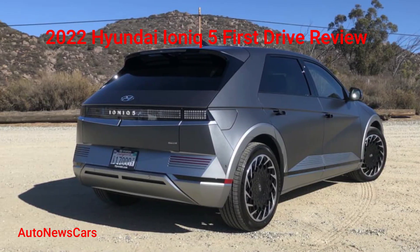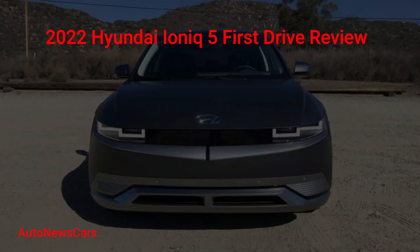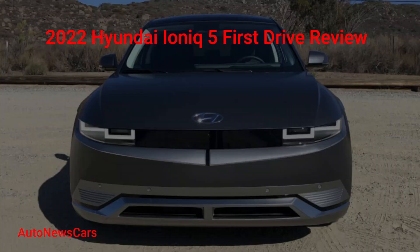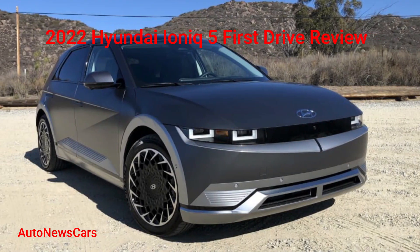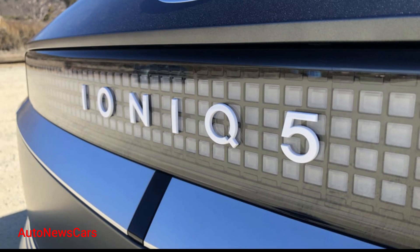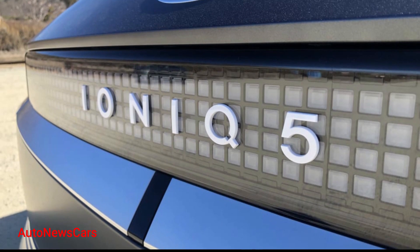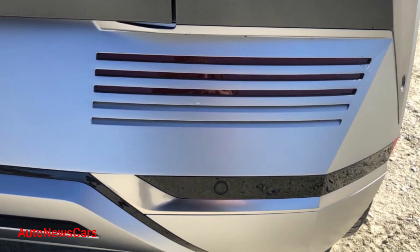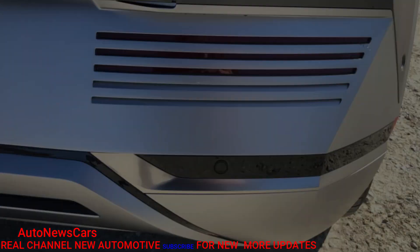Hyundai has hit a tremendous stride as it refreshes and expands its product lineup. It's creating attractive vehicles that are selling well, full of competitive content at a competitive price. Tech, design, safety, usability, drivability and value permeate the lineup, and its performance-focused N vehicles are a blast to hustle around, too.